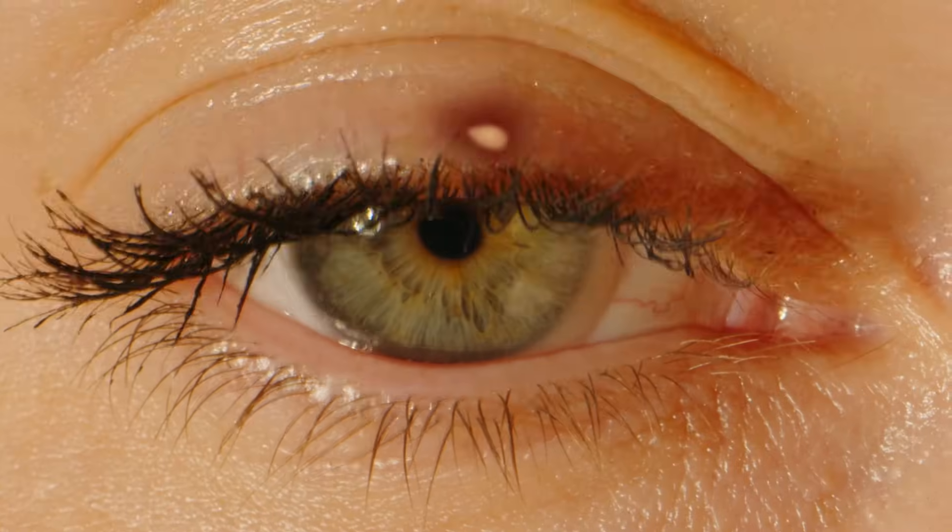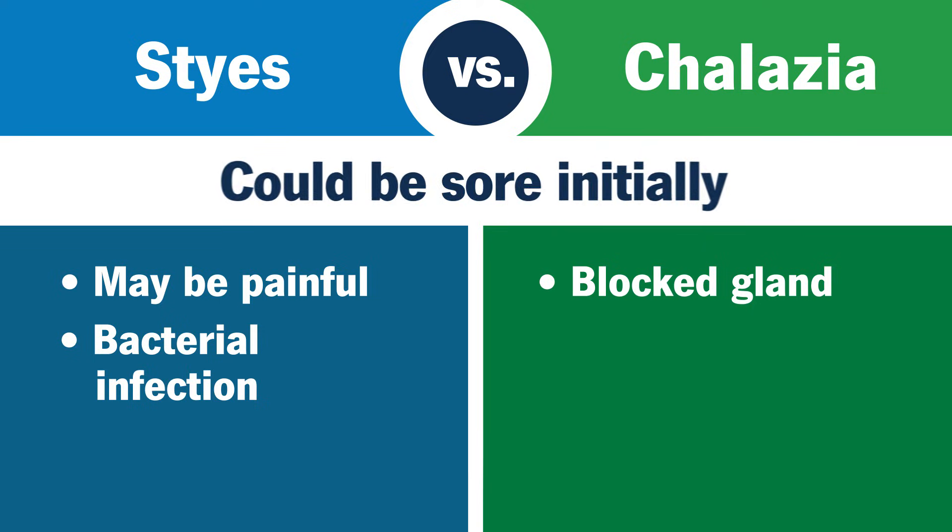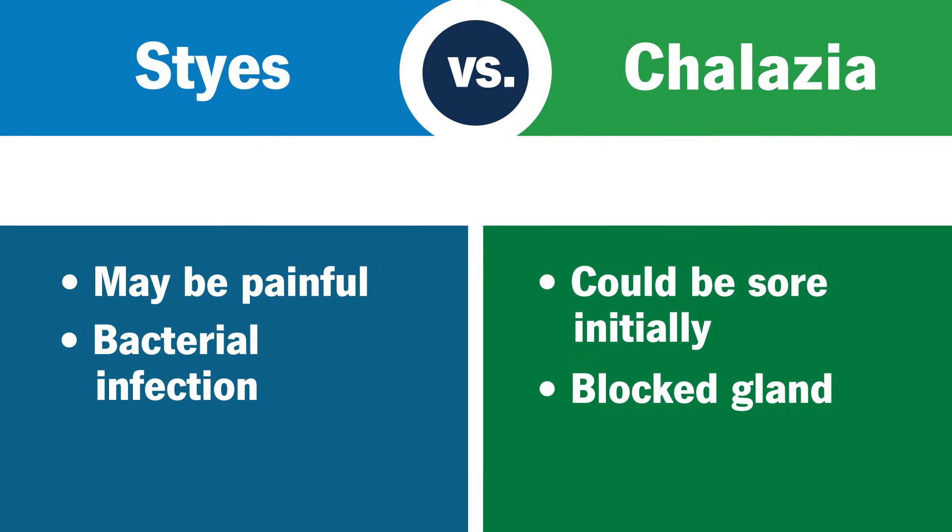With a stye, your eye may feel gritty, scratchy, or tender. Chalazia might be sore for a few days, but they're usually not painful, and any soreness doesn't last long.